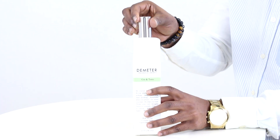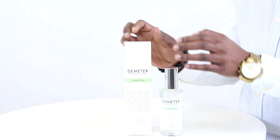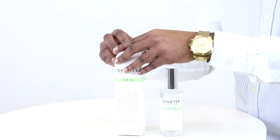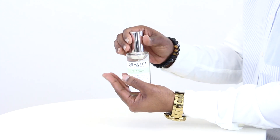Hey everyone, Cess here, and today I'll be reviewing Gin & Tonic by Demeter. Demeter is well known for their collection of single note scents and scents inspired by real things, and this simple cologne is no exception to that rule.